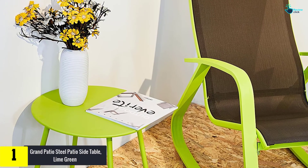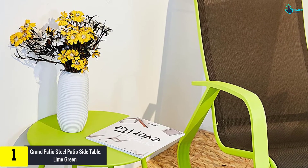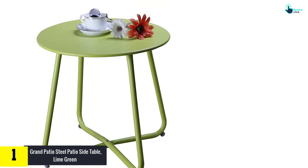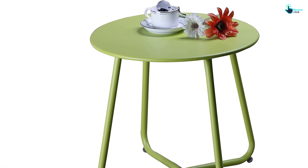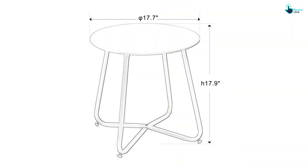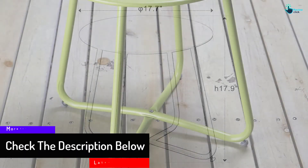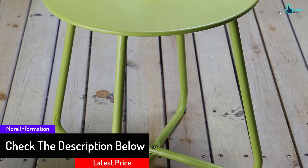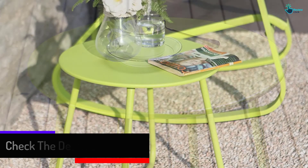At number one, we have the Grand Patio Steel Patio Side Table in lime green. This side table is suitable for both indoors and outdoors, and its size is perfect to complement patio chairs, sofas, and chaise lounges. The attractive and bright design brightens your outdoor space. It is lightweight and easy to move, assemble, store, and transport, and easy to clean with a wet cloth.